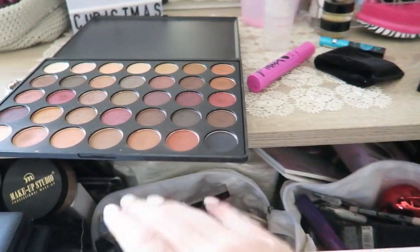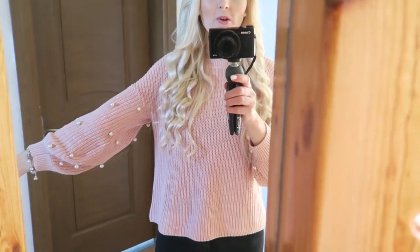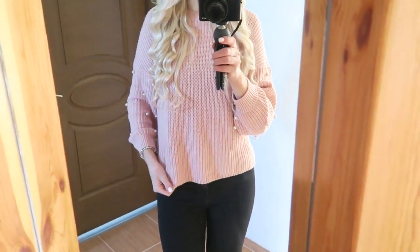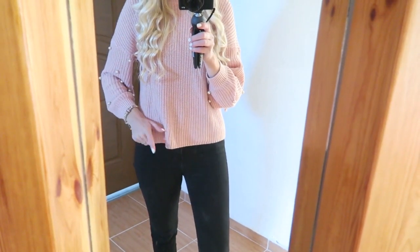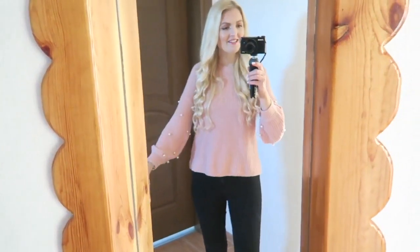My makeup table is a big mess right now — I really have to sort everything out. I went for a really natural look, curled my hair, and just need to add some lipstick. For the outfit, I'm wearing a Farah Moda jumper with cute pearls on the sleeves in a lovely pink color, black jeans from Bershka, my Pandora bracelet, and some earrings.